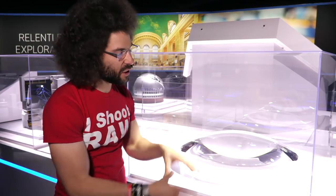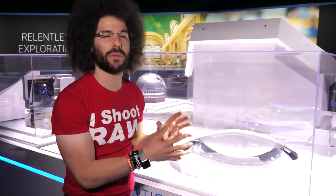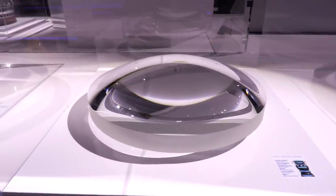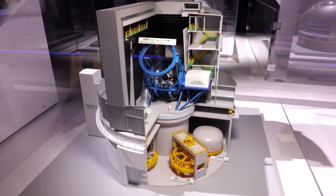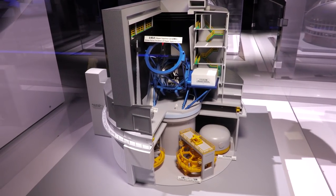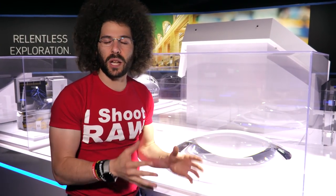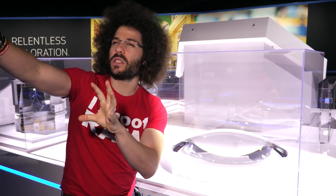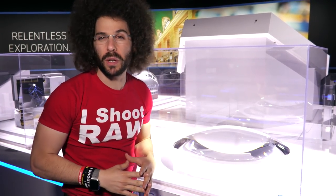What you see right here is the future of big glass. This front element weighs over 115 pounds — it's not for a camera lens, it's for a telescope. This is a piece of glass made for a telescope that's going to be in Hawaii, and it's going to see things millions and millions of miles away in space.